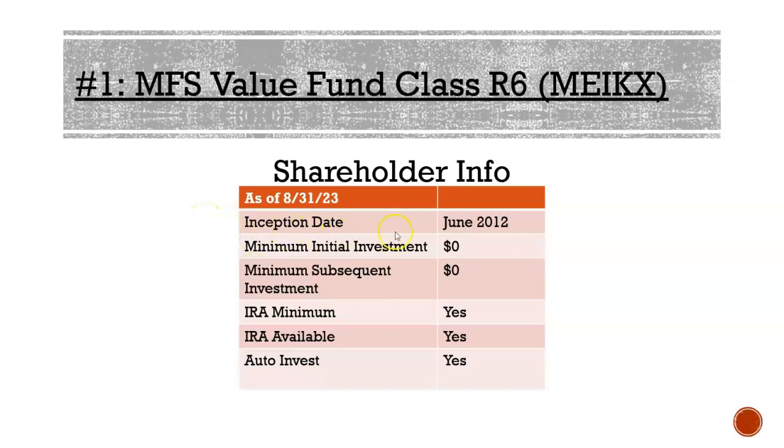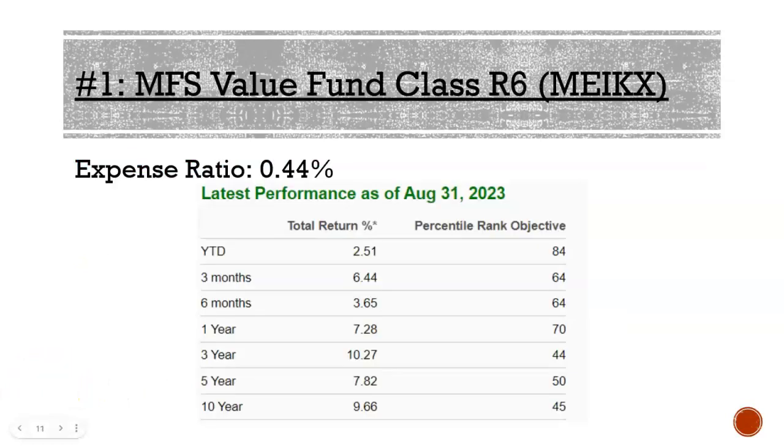Looking at shareholder information for MEIKX: it's been around since June 2012, with no minimum investment required, $0 subsequent investment, and it's available in IRAs and for auto investing. The expense ratio is 0.44%, meaning for every $10,000 annually you'd be charged about $44. Performance as of August 31st: one year 7.28%, three year 10.72%, five year 7.82%, and ten year 9.66%.